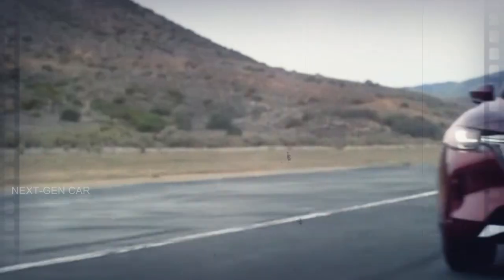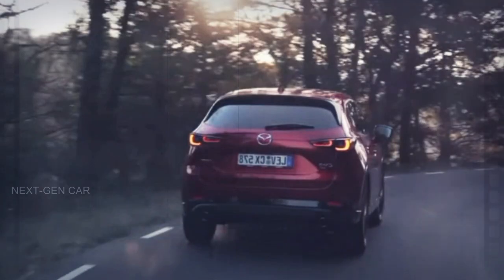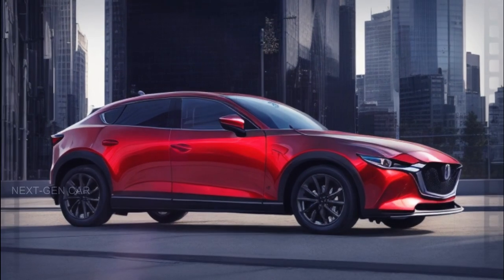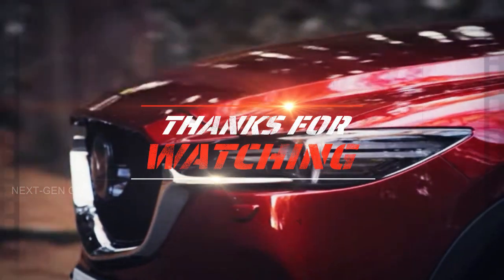Stay tuned for more updates as we eagerly await the official release of this exciting addition to Mazda's lineup. Don't forget to share your thoughts in the comments below. Until next time, drive safe and stay tuned for the latest automotive news right here — thanks for watching!